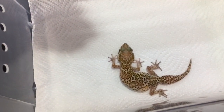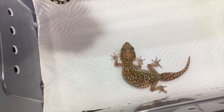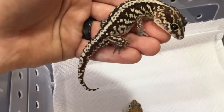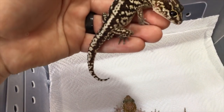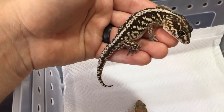This female is actually currently gravid. If you look on the sides you can see she has some eggs, so we're going to pop her back into her enclosure shortly, where in the next few days she'll probably lay those eggs. They are very prolific breeders, which they've been very well known for.